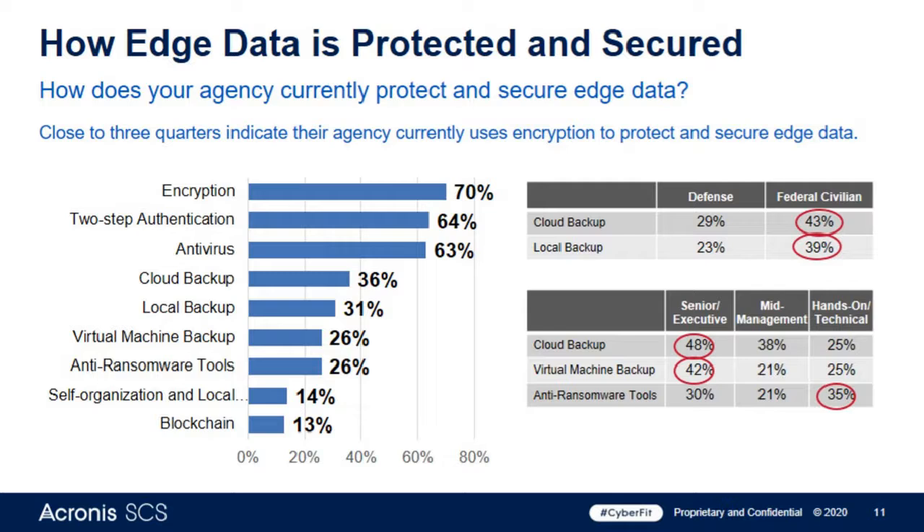Poll results show encryption at 28%, two-step authentication at 24%, antivirus at 21%, cloud backup at 17%, and anti-ransomware at only 3%. If the COVID-19 pandemic continues to force stay-at-home orders or a second or third wave, remote workforces operating from home environments and relying on public and private Internet services to access sensitive data stores will continue to be a prime target.